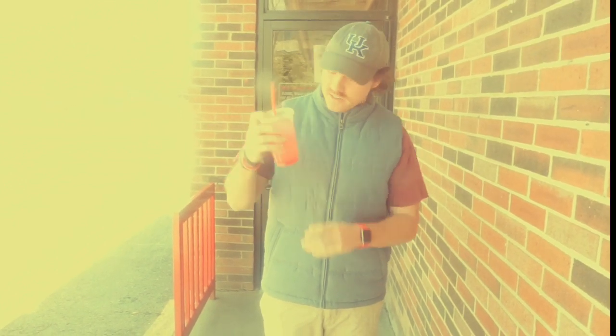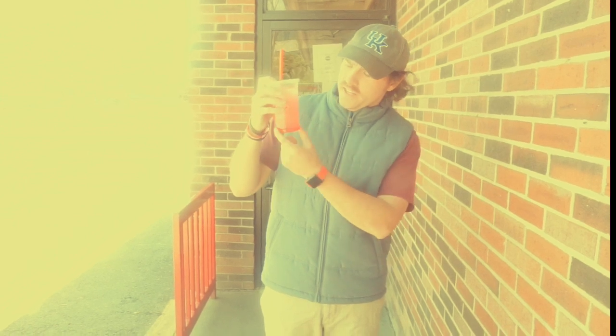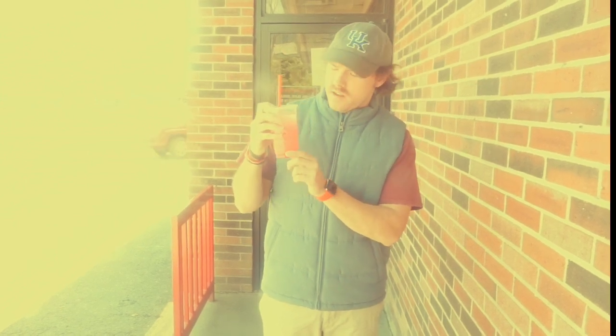Right now it's not looking too good — it's got a thick layer at the bottom, which isn't good. But I still think it's gonna turn out good.